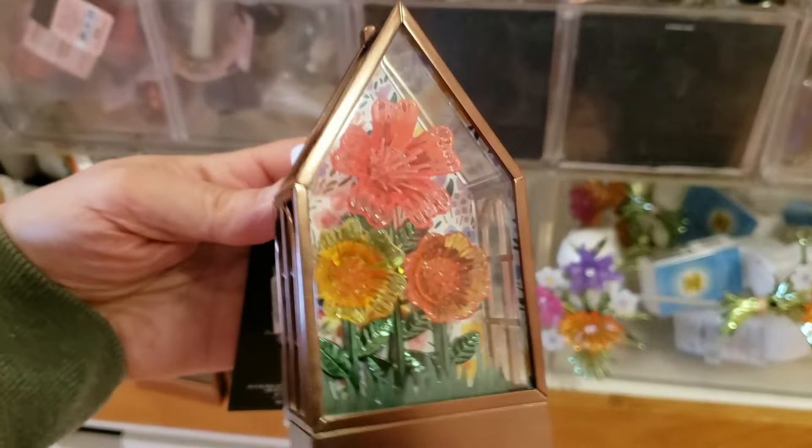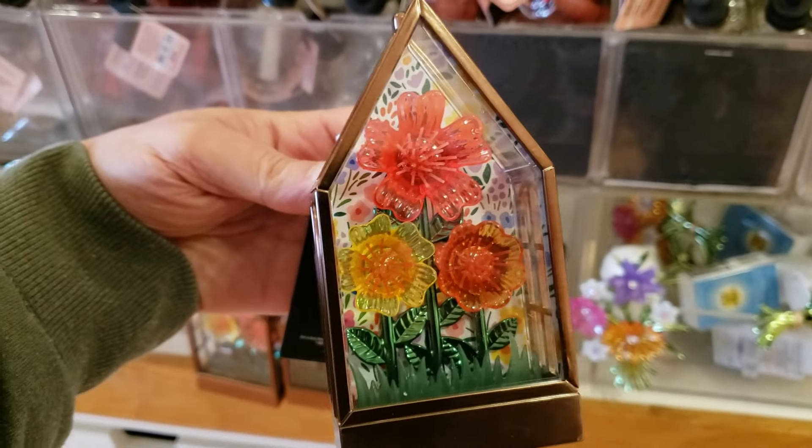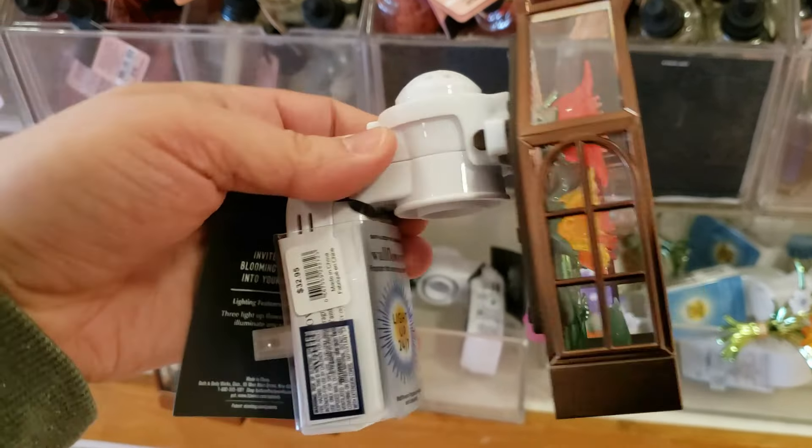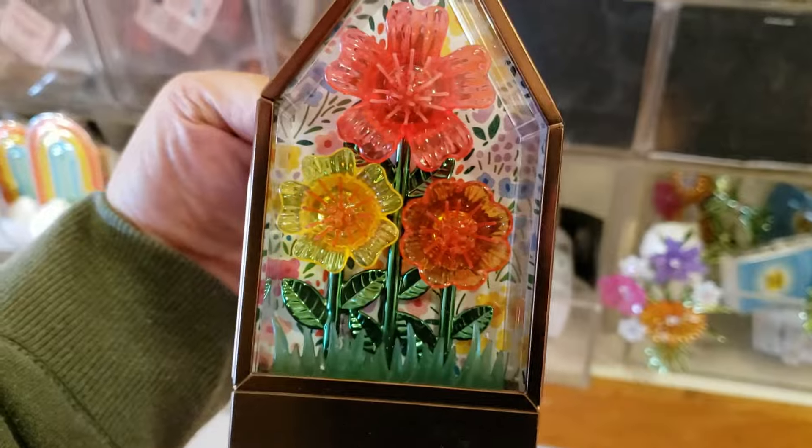And then we have this new little greenhouse with some colorful flowers in it. This is running at $32.95, so it is a little pricey, but I do love the flowers inside the little greenhouse.